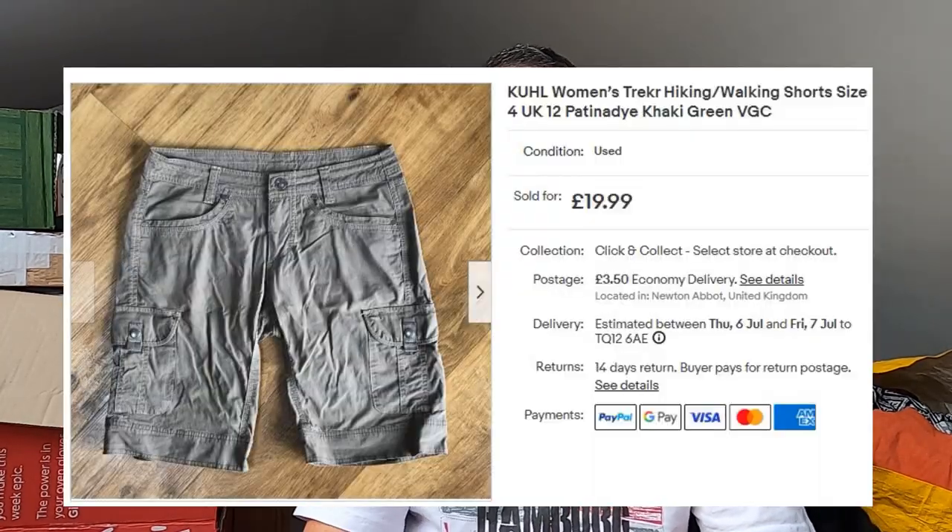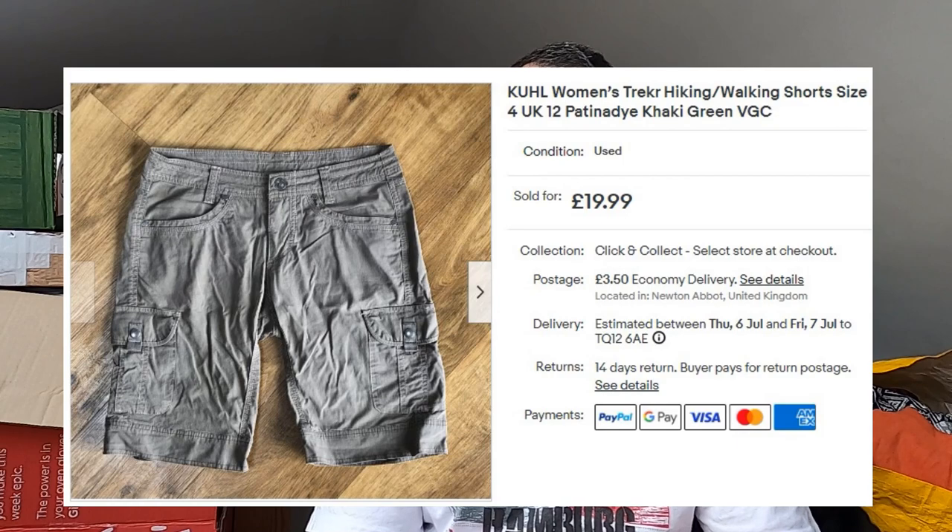Sold some Kuhl — that's K-U-H-L — women's trekking and hiking shorts. Had these for a while; they're only a UK size 12, so smaller, but lovely condition with nice cotton material. £20 plus postage. Kuhl is an underrated — I think German — outdoor brand. Well worth keeping an eye out for, particularly the jackets. But if I can get £20 for a small size lady's shorts, there's definitely merit in that brand.